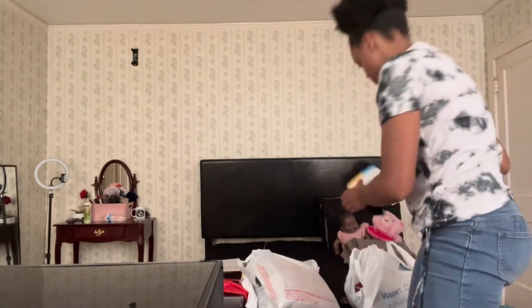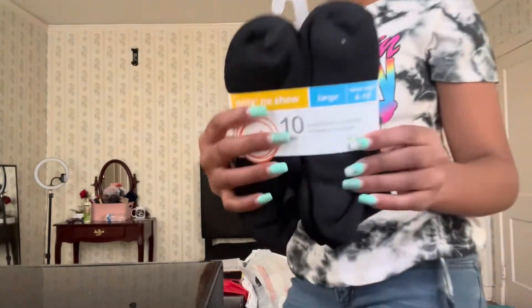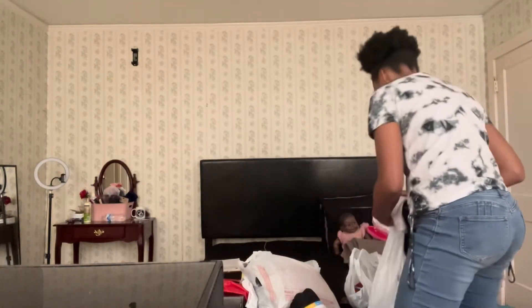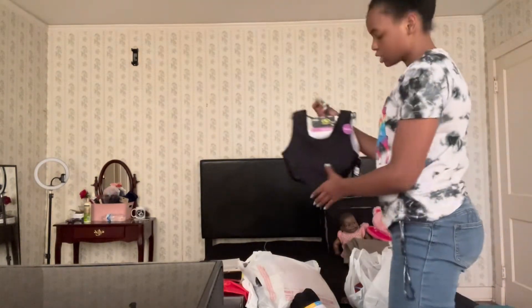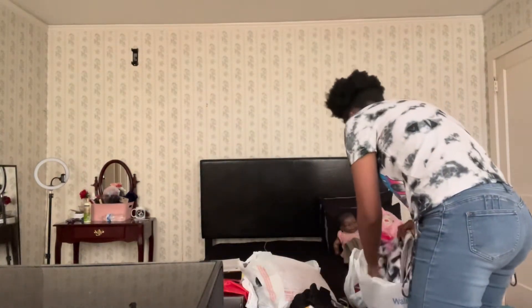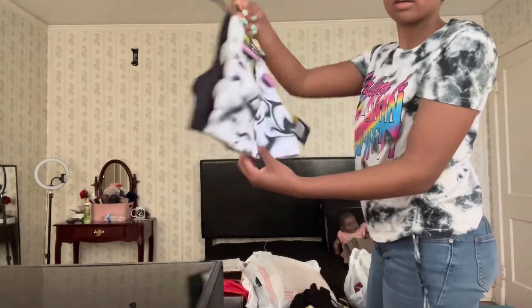From Walmart I got some socks. Then I got some sports bras because the push-up bras didn't have my size, so I had to get sports bras instead.